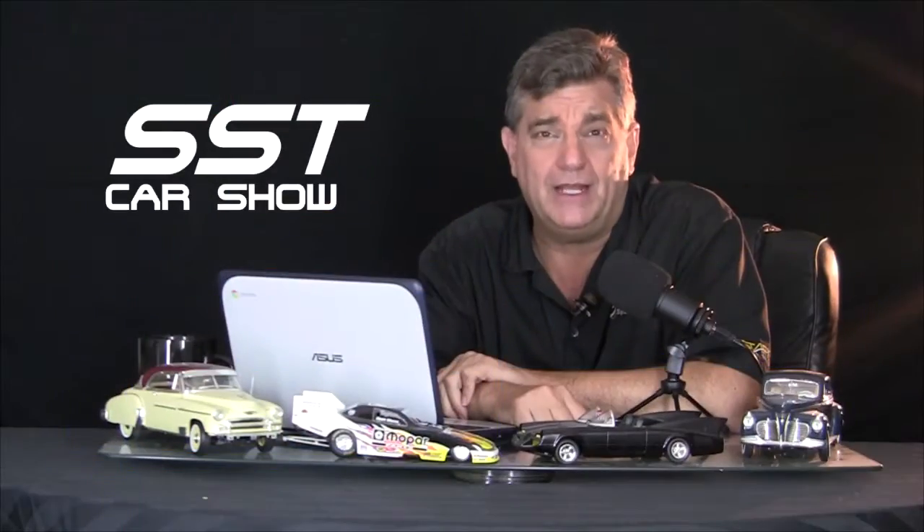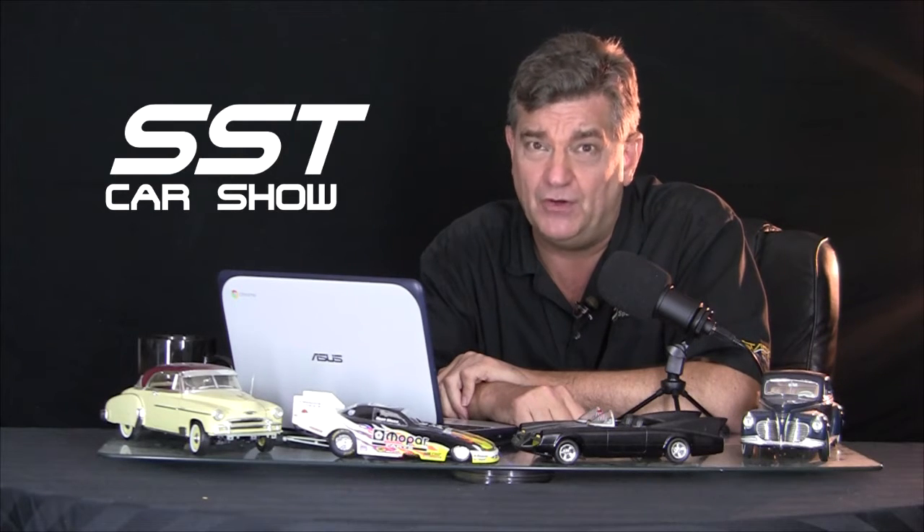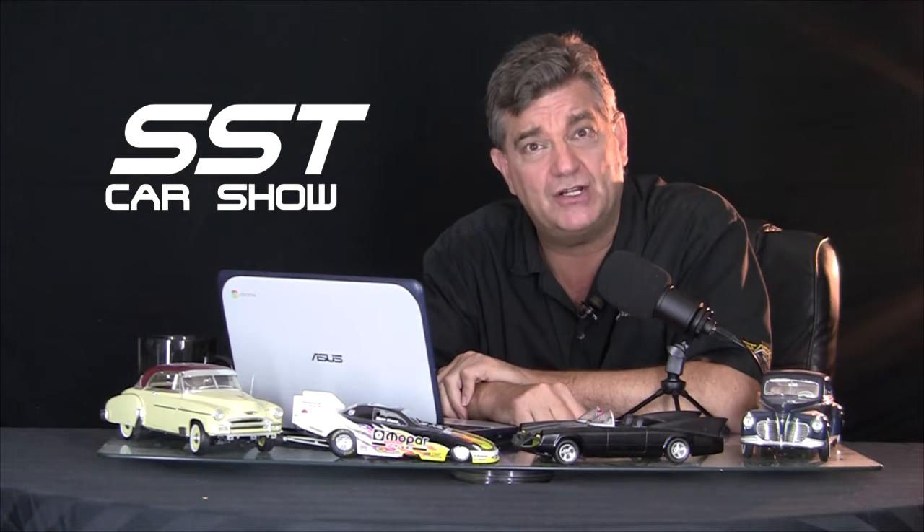Now a look at a Mopar that is pure evil. It's a 1957 Plymouth Fury, world-famous because of its appearance in the movie Christine. This is what we found during our last trip to the Volo Auto Museum in Chicago.